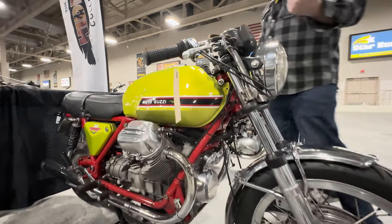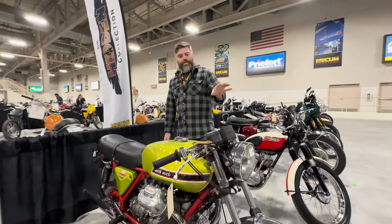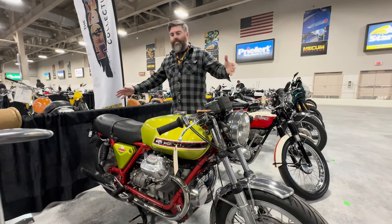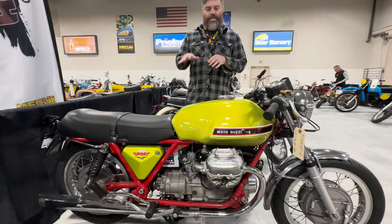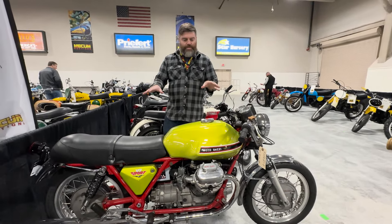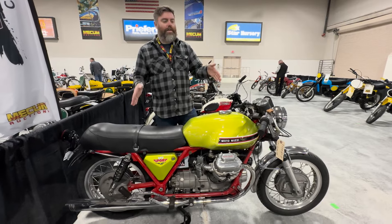If you follow along with us and our dealership, Throttle Company in Columbus, Ohio, we do modern Moto Guzzi. One of the bikes that they still make, essentially, is a V7. This is called the V7 Sport — the V7 started in the late 60s and then became this second version, the V7 Sport. The one that we have now, which we just call the V7, really is the modern version of this bike, the V7 Sport.